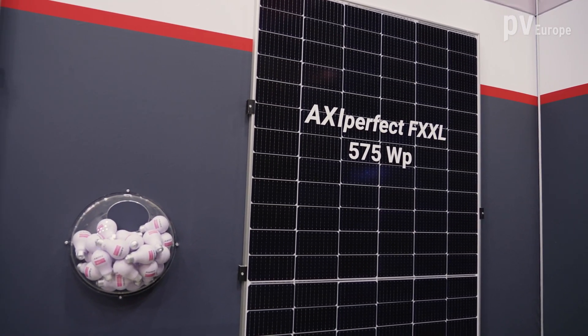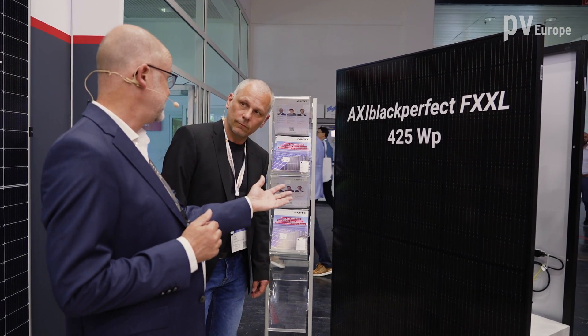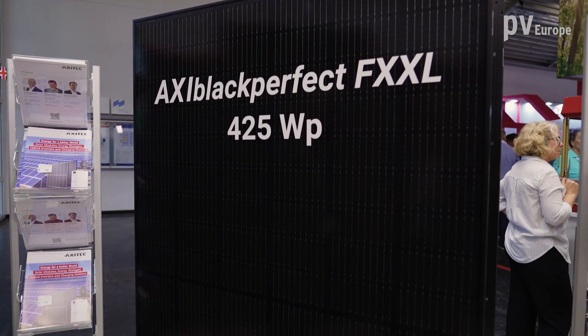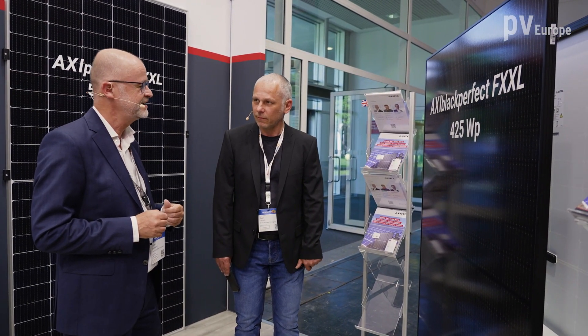We also have modules for residential and commercial applications. You see here the AXI-Black Perfect FXXL at 525 Watt Peak. It is completely black — a nice design, also for black roofs where people prefer aesthetic design and not only the power output. It is a very aesthetic module.